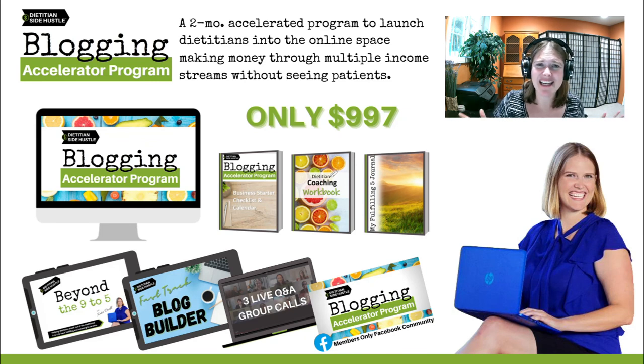I'm so excited about this program. If you have questions, let me know — and I can't wait to help you start your blog and start making money online, making impact, and really enjoying your side hustle.